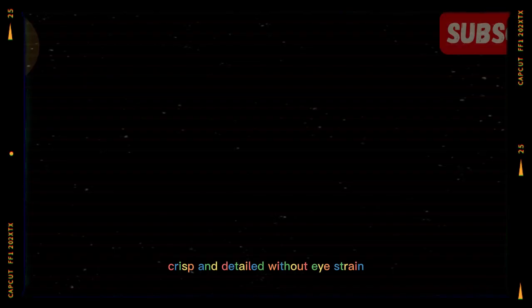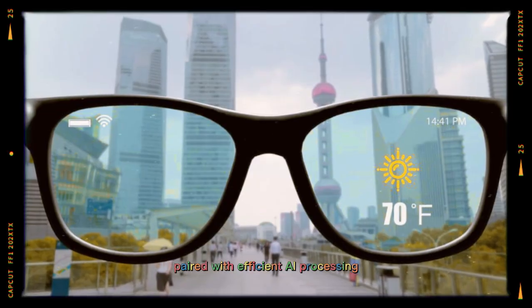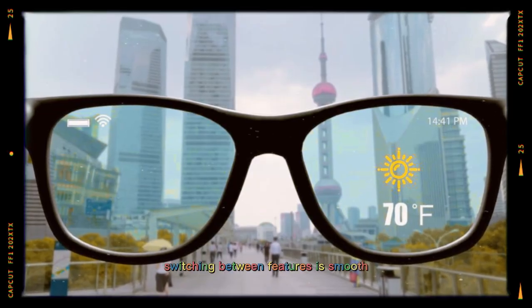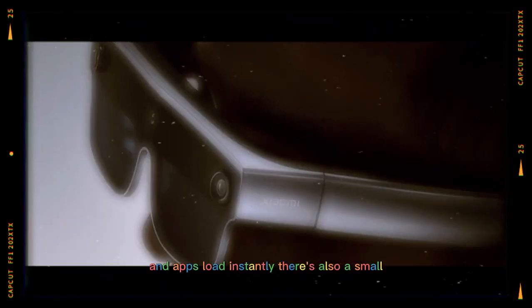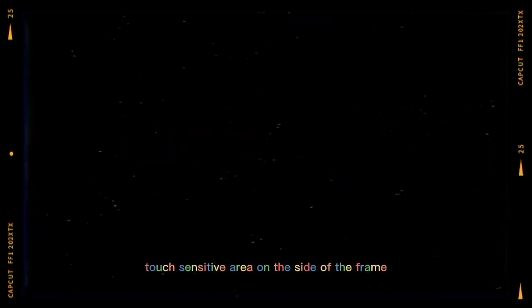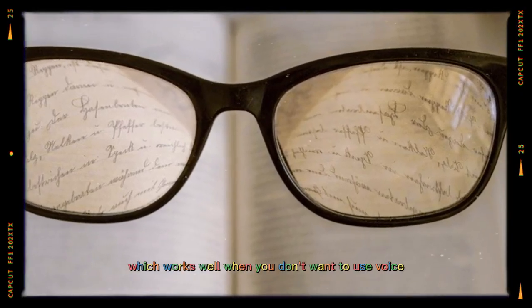Crisp and detailed without eye strain. Performance is handled by a compact but capable chipset inside the glasses, paired with efficient AI processing. Switching between features is smooth, and apps load instantly. There's also a small touch-sensitive area on the side of the frame for swipes and taps, which works well when you don't want to use voice control.